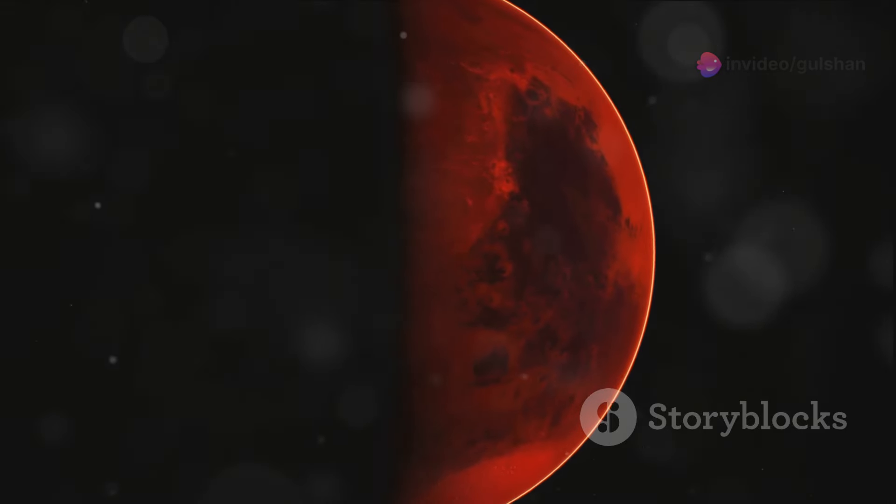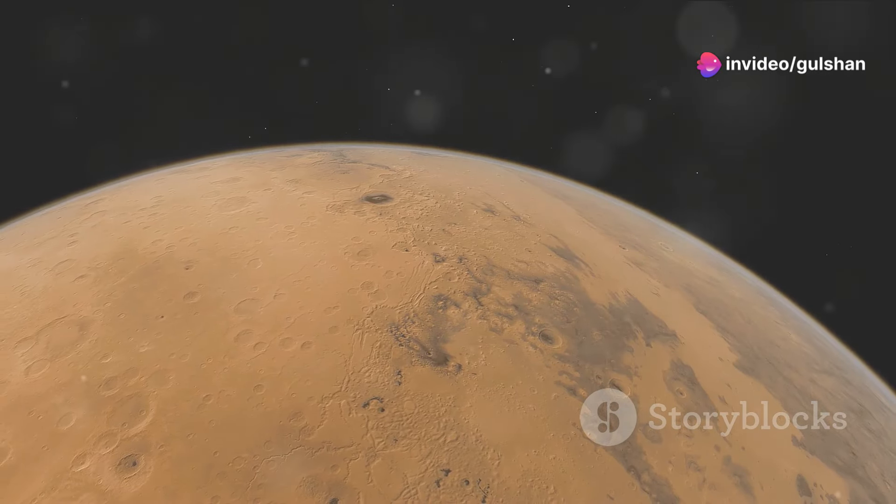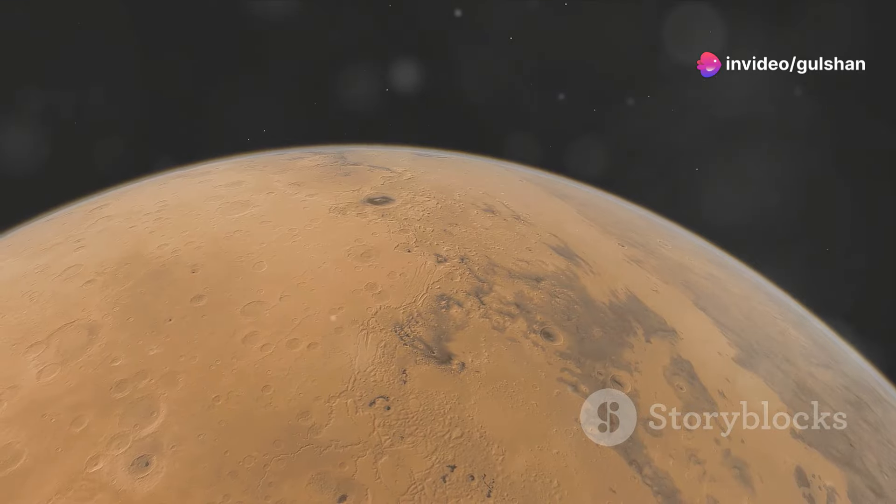Mars is named after the Roman god of war. It has two small moons, Phobos and Deimos, named after the horses that pulled Mars' chariot.